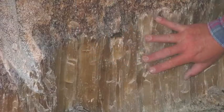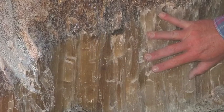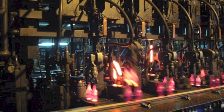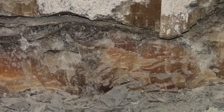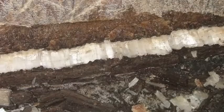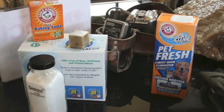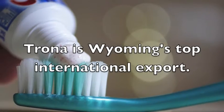Raw trona is baking soda, soda ash. It's also the material that's used in making glass. These geologic deposits in Wyoming are with us in our everyday life — everything from baking soda to toothpicks to glass bottles.